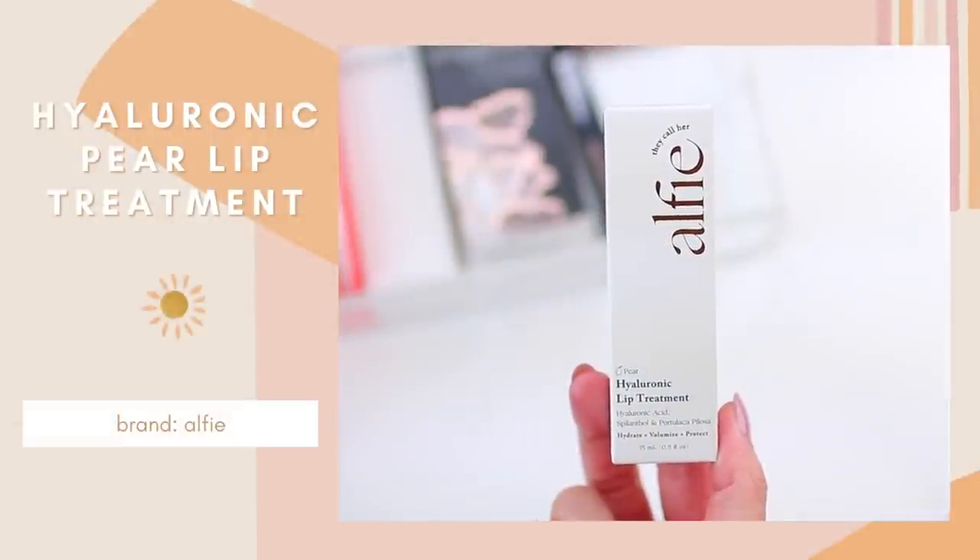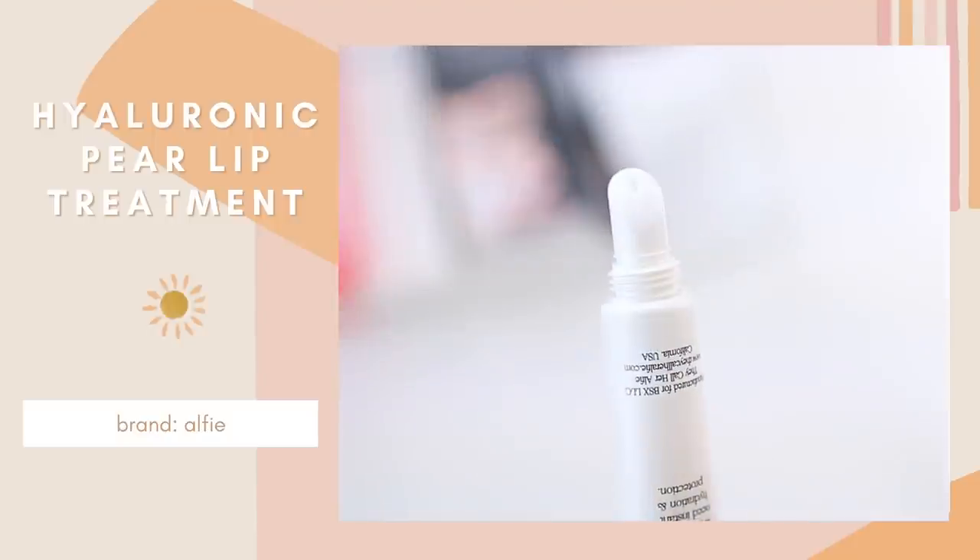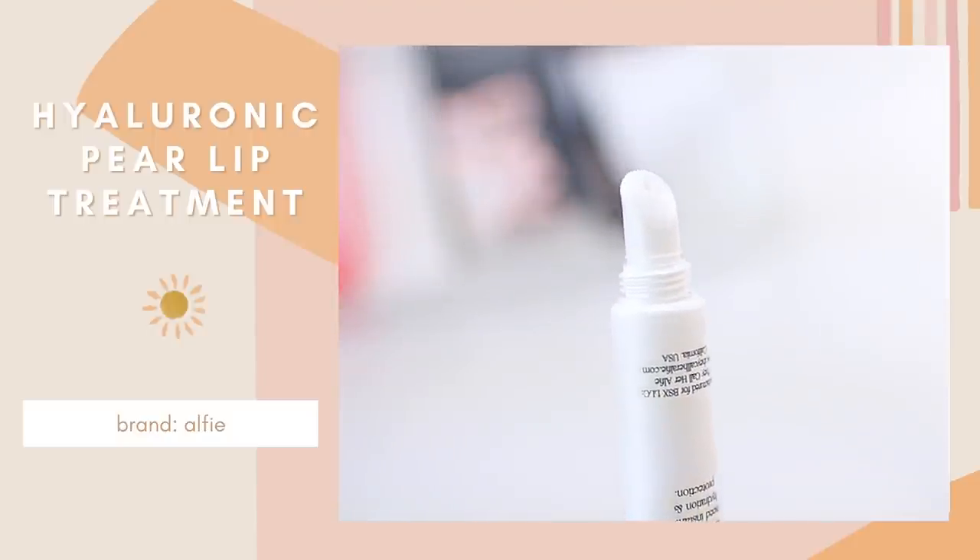I feel like everyone could use a staple lip balm, whether it's the fall, winter, or any time of the year. If you're looking for a new formula to try, this one is by the brand They Call Her Alfie — it is the Hyaluronic Lip Treatment in the scent pear. It's a nice, lightweight texture — they actually describe it as a lip serum compared to a lip balm, kind of a lip balm-lip serum hybrid. It gives your lips a really pretty glossy finish, it smells really good, and I like having it in my bag to reapply throughout the day. You can also use it at night before bed. I also love the pear scent — it's a nice change from the typical vanilla, mint, or cake scents out there.